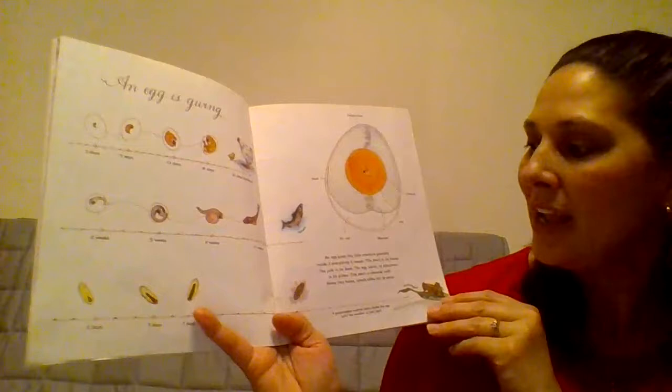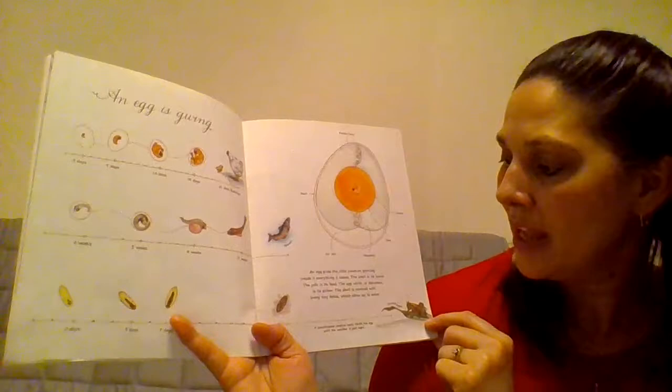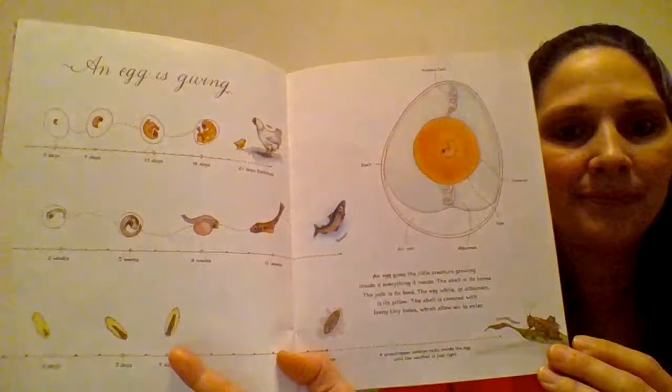An egg is giving — a chicken, a salmon, and even a grasshopper. An egg gives the little creature growing inside it everything it needs. The shell is its home. The yolk is its food. The egg white, or albumin, is its pillow. The shell is covered with teeny tiny holes, which allow air to enter.